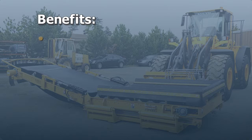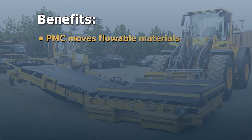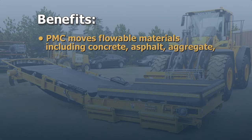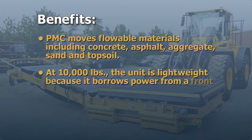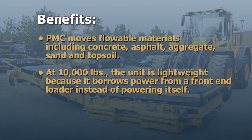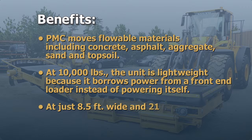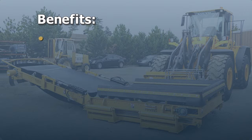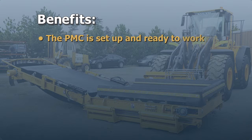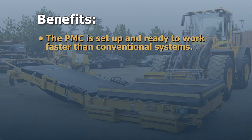The benefits are the PMC moves flowable materials including concrete, asphalt, aggregate, sand, and topsoil. At 10,000 pounds, the unit is lightweight because it borrows power from a front-end loader instead of powering itself. At just 8.5 feet wide and 21 feet long, its small size accommodates tight spaces. The PMC is set up and ready to work faster than conventional systems.